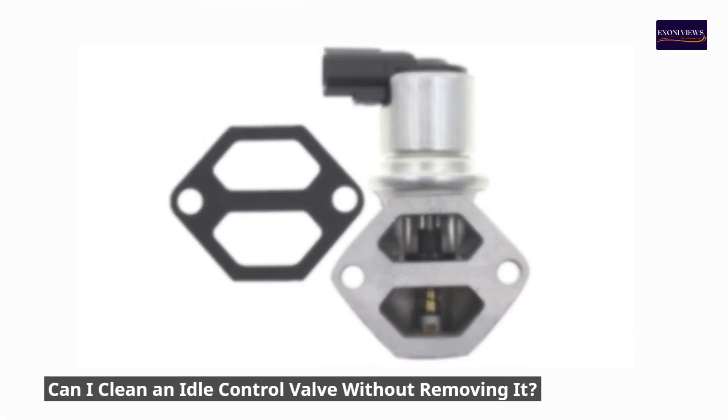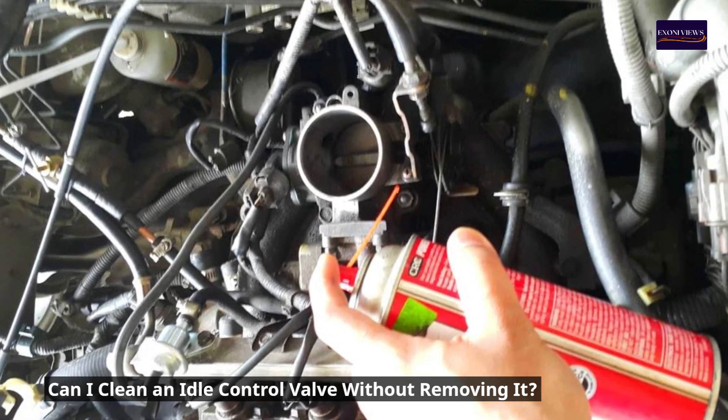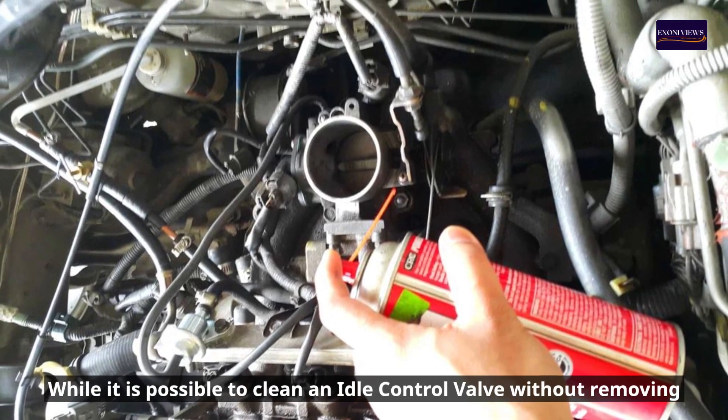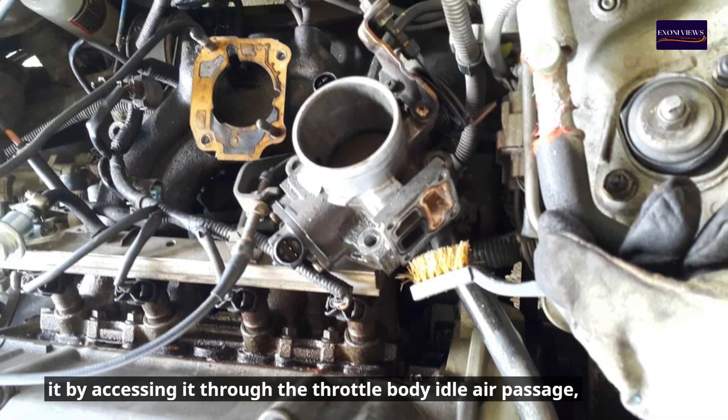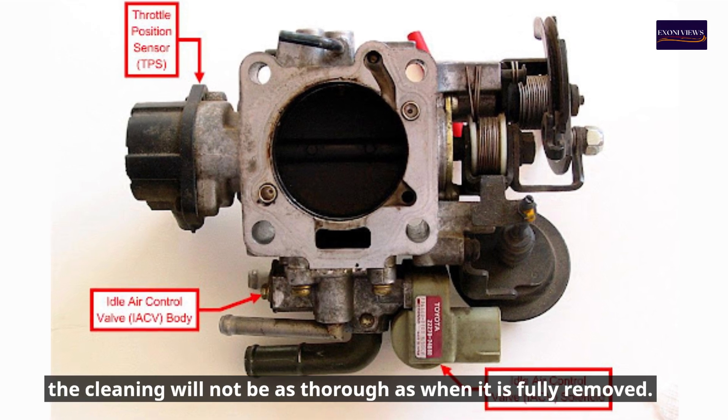Can I clean an idle control valve without removing it? While it is possible to clean an idle control valve without removing it by accessing it through the throttle body idle air passage, the cleaning will not be as thorough as when it is fully removed.